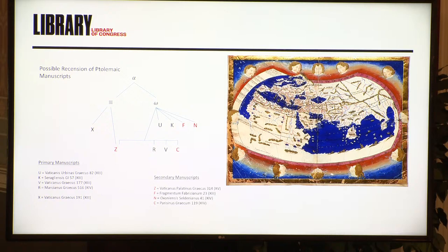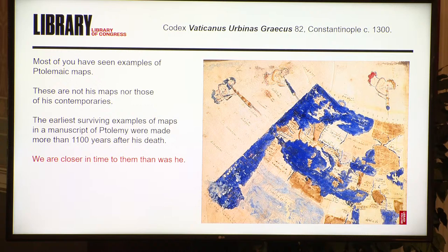There are two families of manuscripts of Ptolemy. The earliest ones we have go back to the 13th century. So we're a thousand years from Ptolemy's time — that's the nearest we can get to him in an actual manuscript. There's one from the Byzantine world and one from the more European side. All of the atlases you're going to look at — no one has ever really traced them back from the manuscripts, the recension, back into the actual atlases. We know they're founded on these manuscripts, we know they have things in common, but all of the books and manuscripts tend to be fairly unique. Most of you have seen examples of Ptolemaic maps, but they're not his maps and not the maps of his contemporaries. The earliest surviving examples of maps in a manuscript of Ptolemy is 1,100 years after his death.